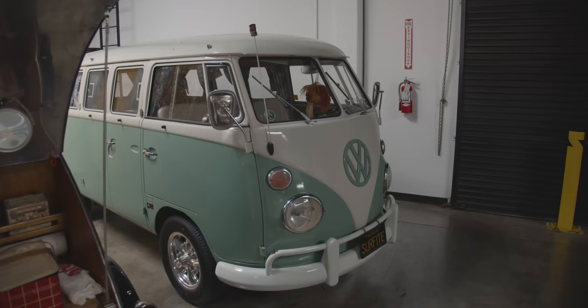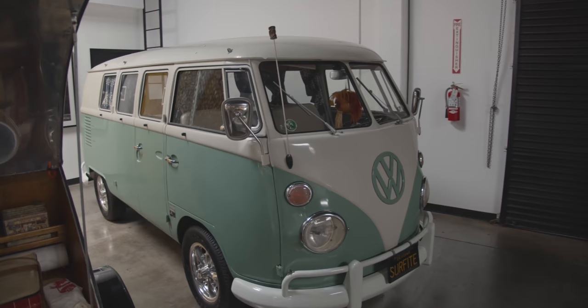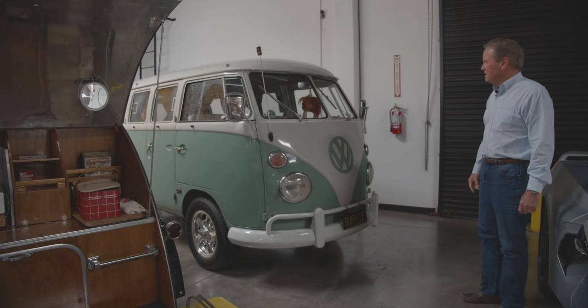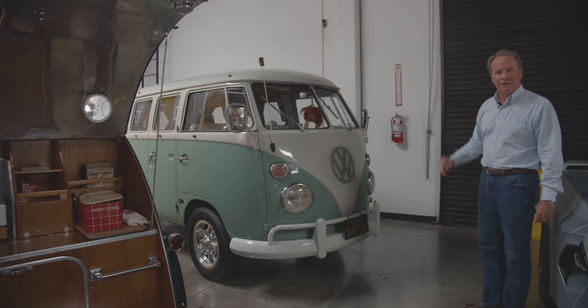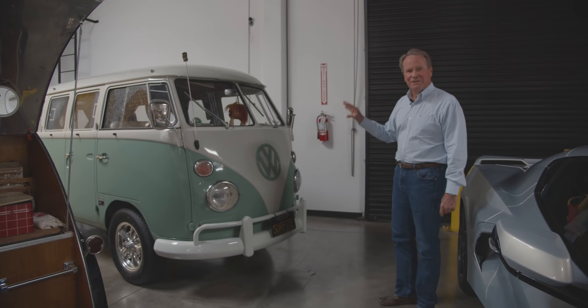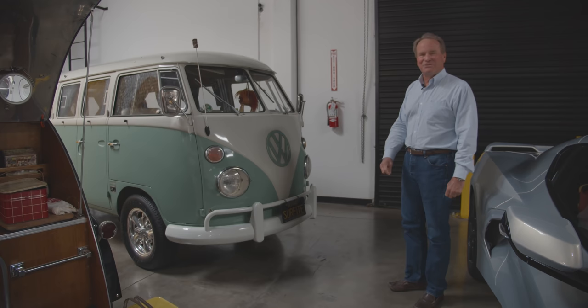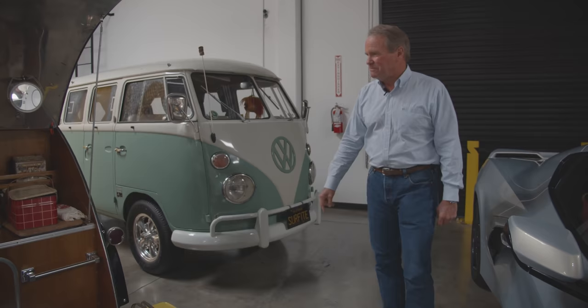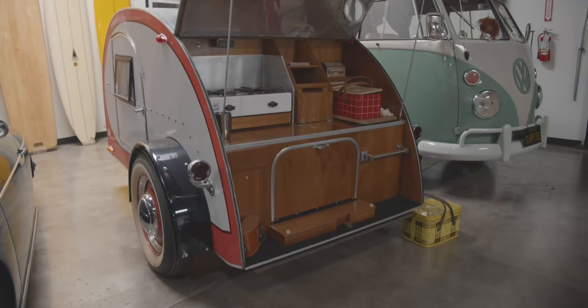It's a '67 VW Bus, and again everybody can relate to a VW Bus. We take it up to Pebble Beach every year, spend the week up there and drive it around. You could have a Duesenberg or the fanciest McLaren or whatever, but you drive this down the street and everybody can relate to it, loves it, jumps out in front of you giving the peace sign, and everybody wants to check it out.